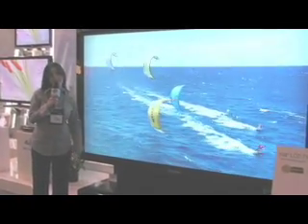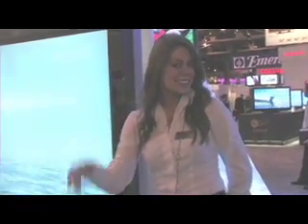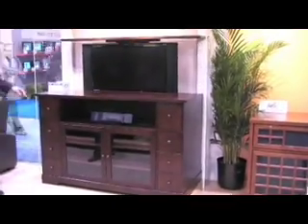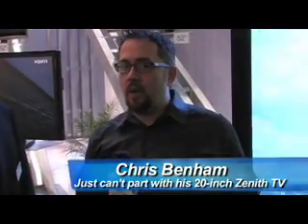I'm 5 foot 4, and this is Taller Than Me. Hi, it's Chris Venom, and I'm at the Sharp booth today, and as I've been walking around CES,